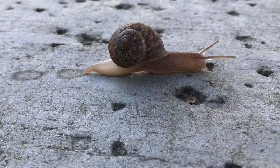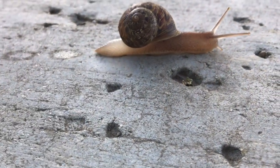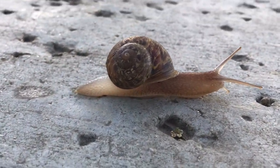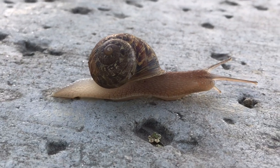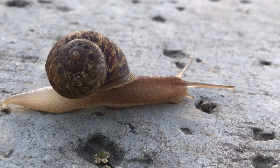Gastropod means stomach foot, which is a good name for an animal that crawls belly down on a singular, muscular foot. Most gastropods have a single, usually spiraled, coiled shell, but the shell is lost or reduced in some groups, like the slug.